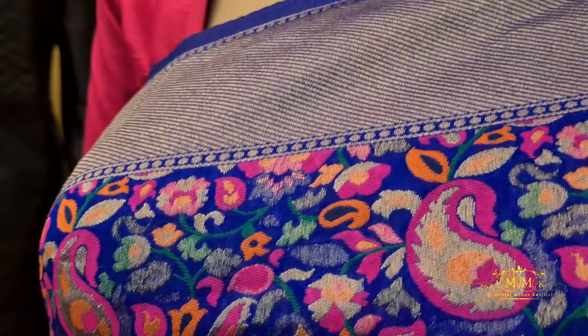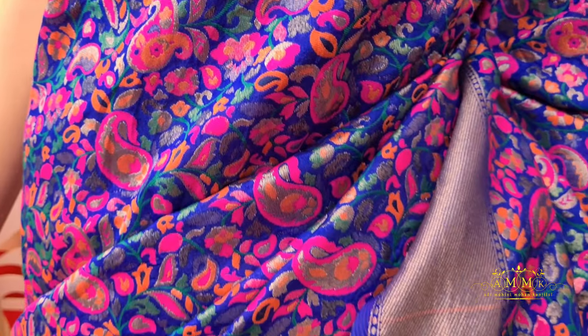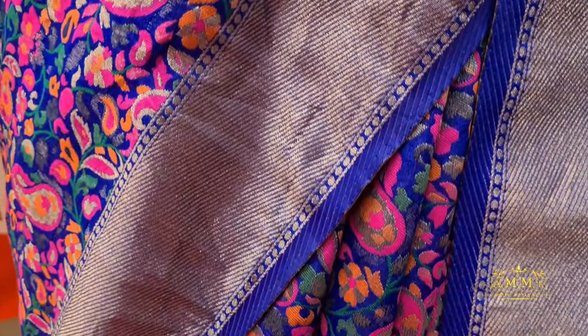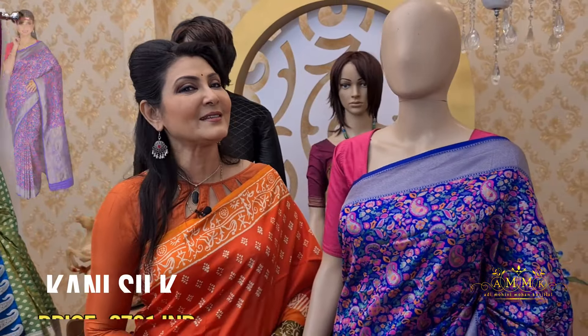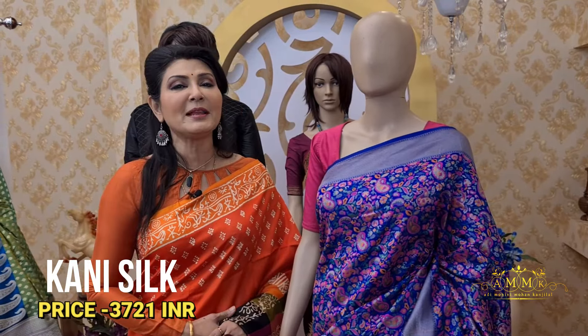Another beautiful option in kani silk with a multi-color touch and royal blue color border and pallu. This design features an intricate weaving process similar to what you see in Kashmiri shawls or Kullu shawls — and when that look comes in a saree, it is equally bright and gorgeous. After discount, this power loom kani silk collection is priced at 3721.